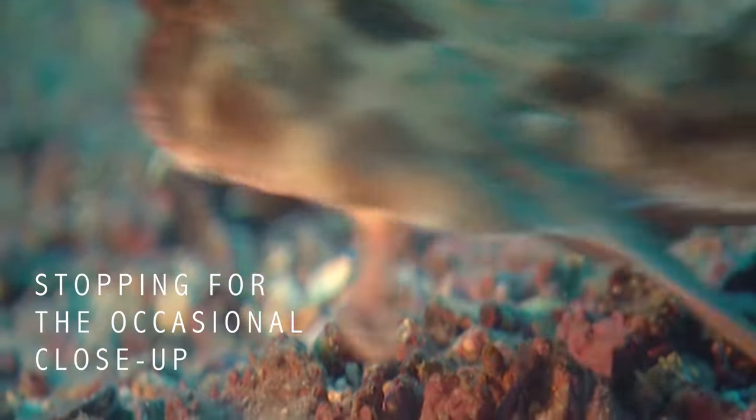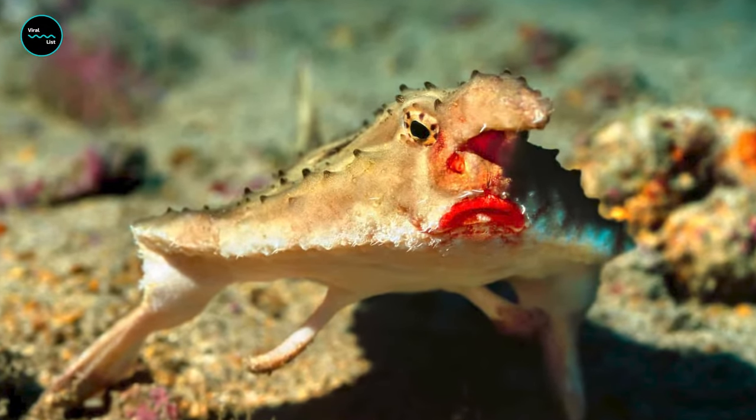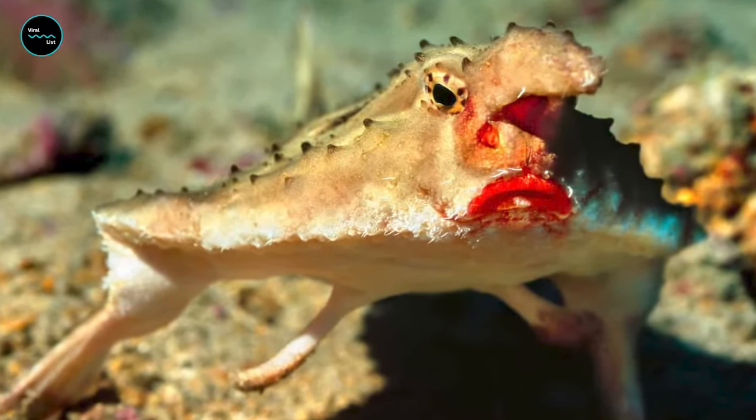In the vast and mysterious depths of the ocean, there's a creature that's sure to catch your eye with its bright red lips and oddly shaped fins. The red-lipped batfish is a true oddity of the sea.